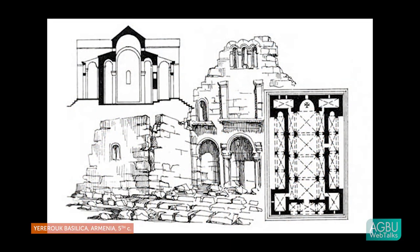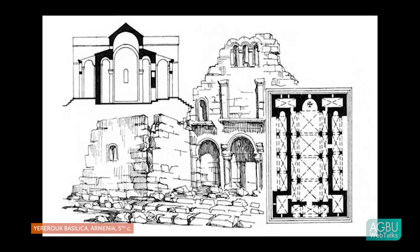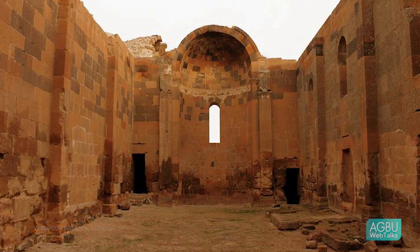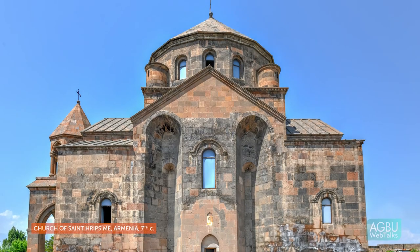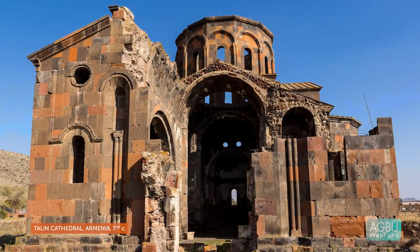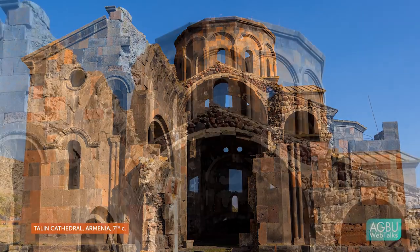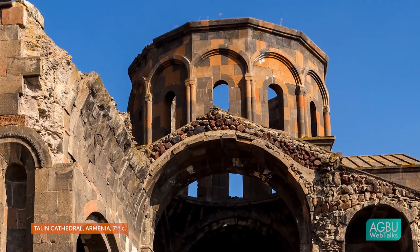These churches were basilicas — large rectangular structures divided into aisles with a curved apse at one end for the celebration of the liturgy. These early churches were constructed with what would become the typical Armenian construction technique, something we call rubble masonry. It consists of essentially an inner and outer skin of facing stone sandwiching a core of mortar, field stone, and other kinds of small stones.